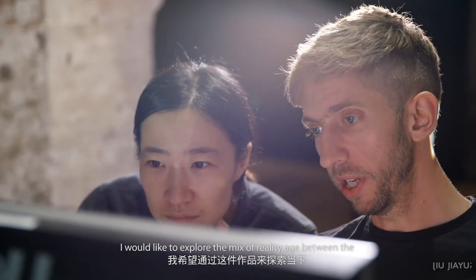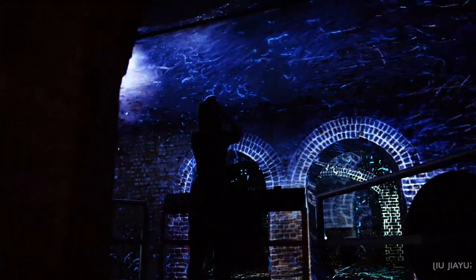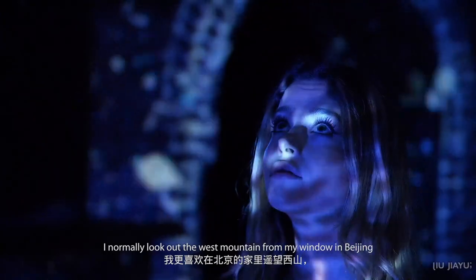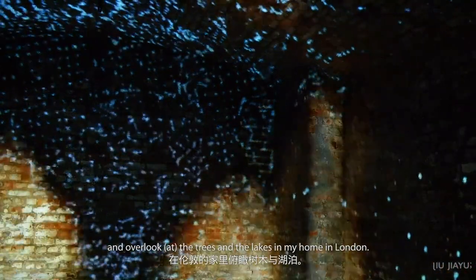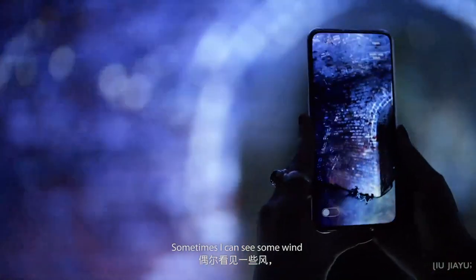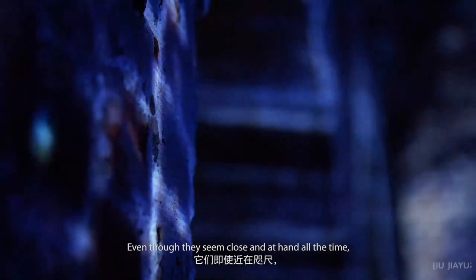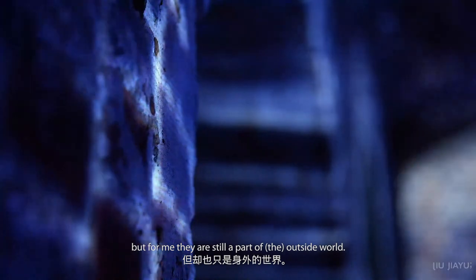I would like to explore the mixed reality space between virtual reality and reality at this moment. Tracing the Sky is more like my self-expression poem. I prefer to stay indoors. I normally look out at the west mountain from my window in Beijing and overlook the trees and the lakes in my home in London. Sometimes I can see some wind and sometimes I can see some people. Even though they seem close at hand, for me they are still a part of the outside world.